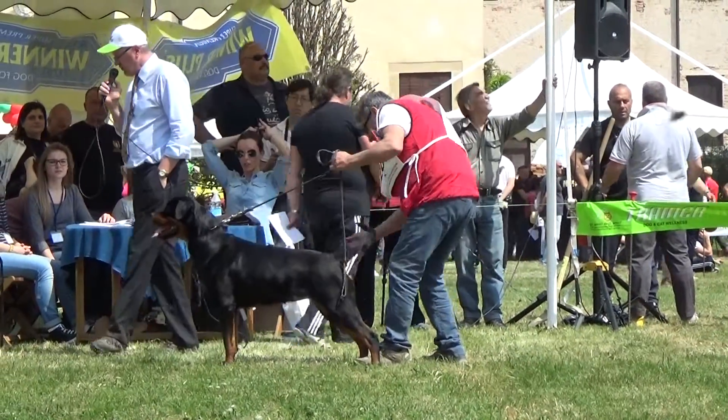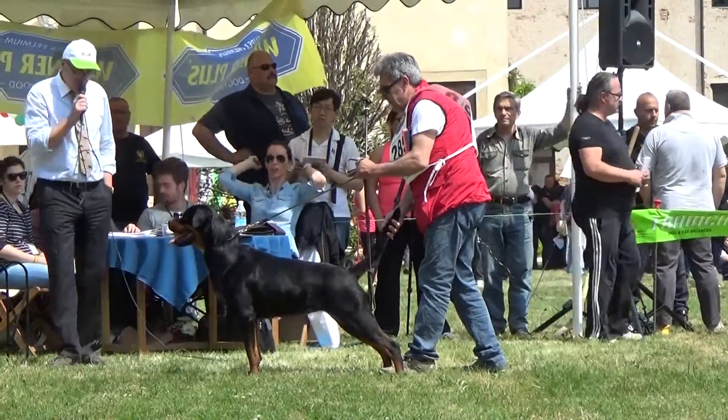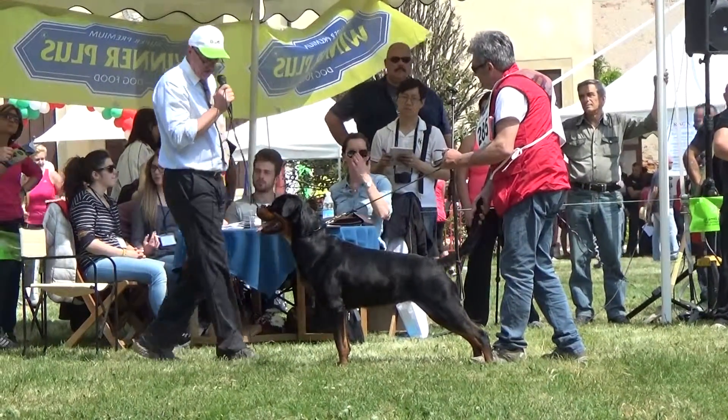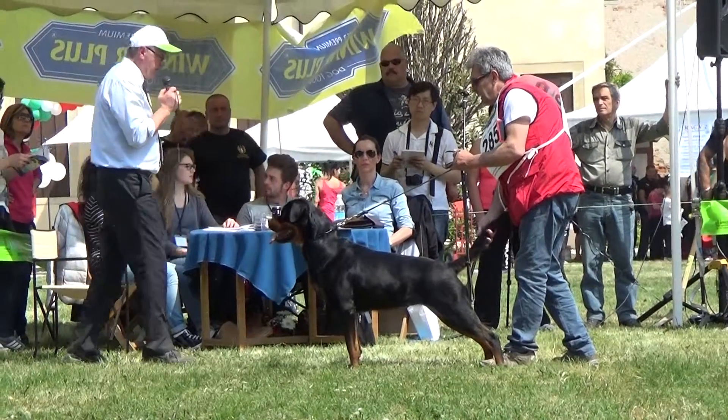Natural front angulation with partly loose elbows, correct strong ear and very nice short coat with clear brown markings.